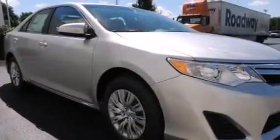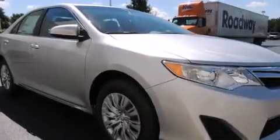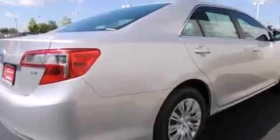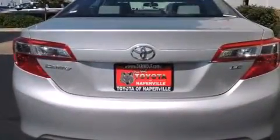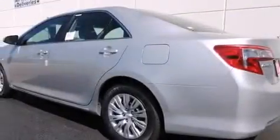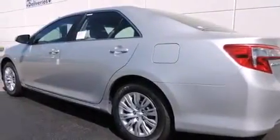Features include traction control and stability control systems, a split folding rear seat, cruise control, a six-speaker audio system, a passenger side vanity mirror, front side impact airbags, a rear window defroster, a CD player, a keyless entry system, and air conditioning.